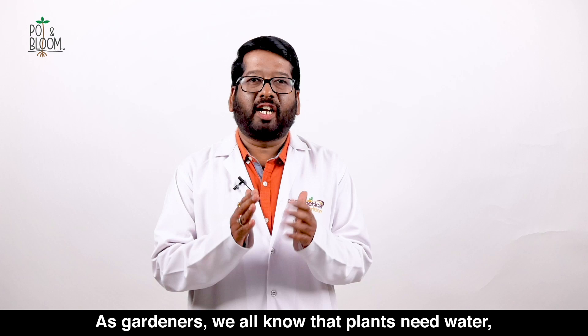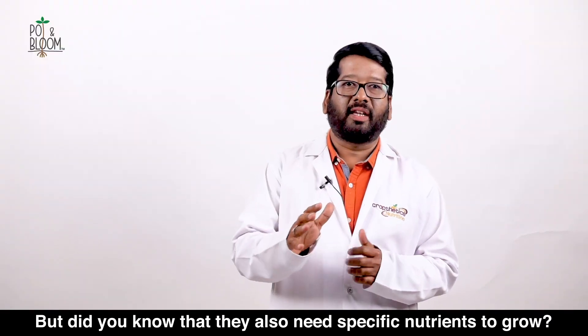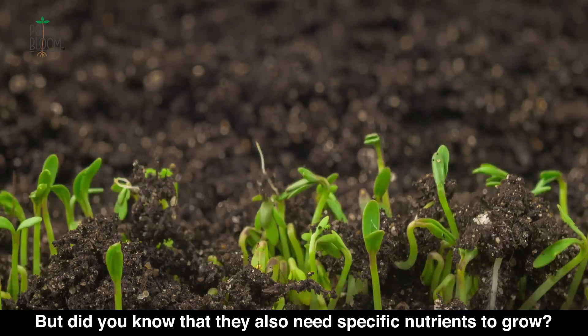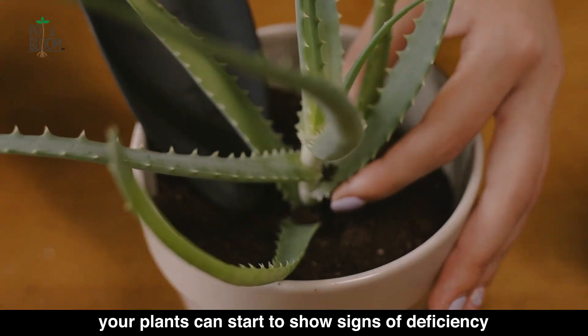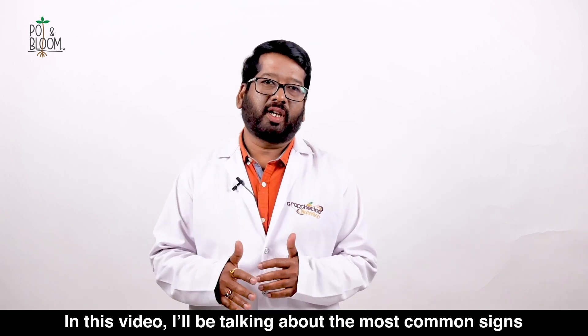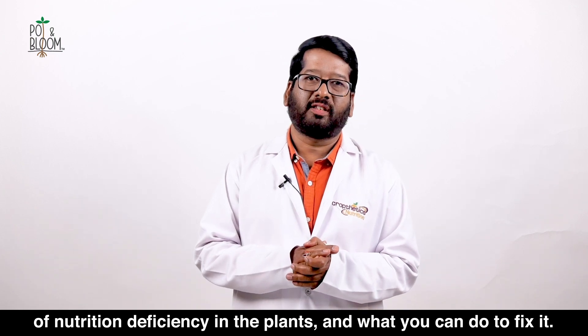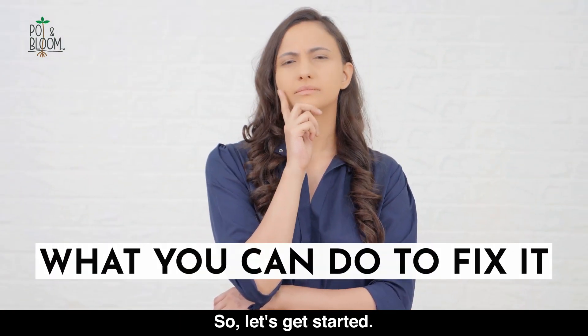As a gardener, we all know that plants need water, sunlight, and warmth to survive, but did you know that they also need specific nutrients to grow? These nutrients come from the soil, and without them, your plants can start to show signs of deficiency. In this video, I'll be talking about the most common signs of nutrition deficiencies in plants and what you can do to fix them. So let's get started.